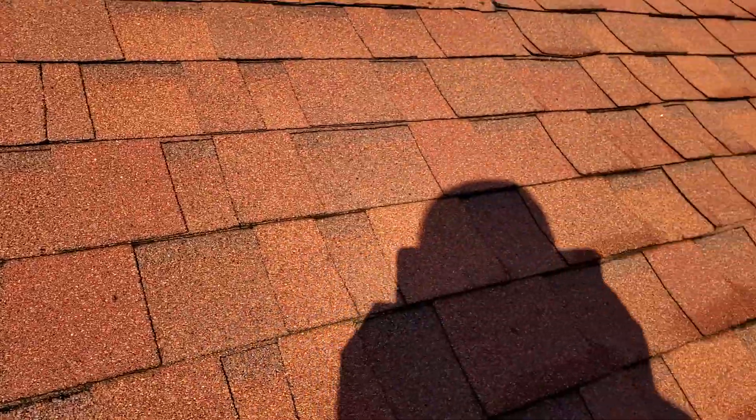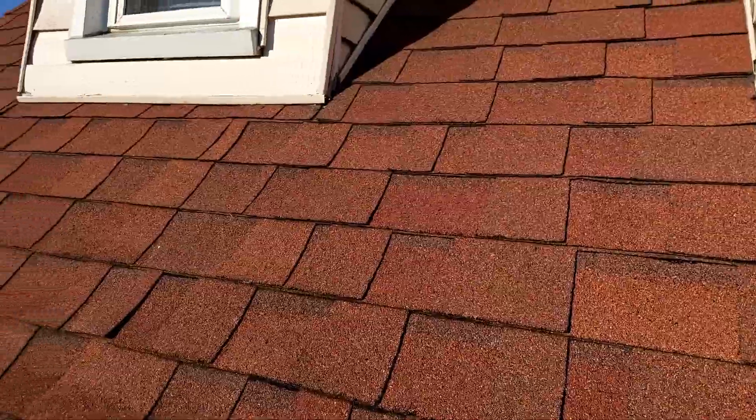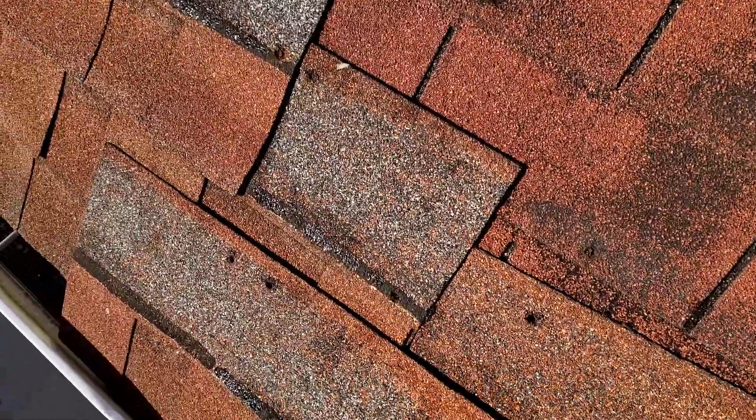These are all the damages to this roof. Again, we are at 154 Skyview Lane, the Sandefur residence. And that was everything that is on this roof.